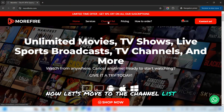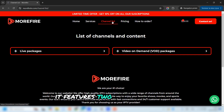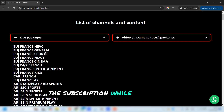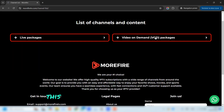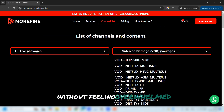Now let's move to the Channel List page, which is incredibly well organized. It features two accordion tabs. The first is dedicated to showcasing all the channels included in the subscription, while the second highlights the extensive Video On Demand library. This structure ensures your visitors can easily browse through all the content you offer without feeling overwhelmed.